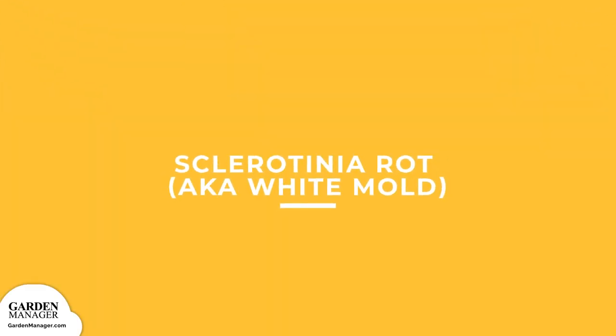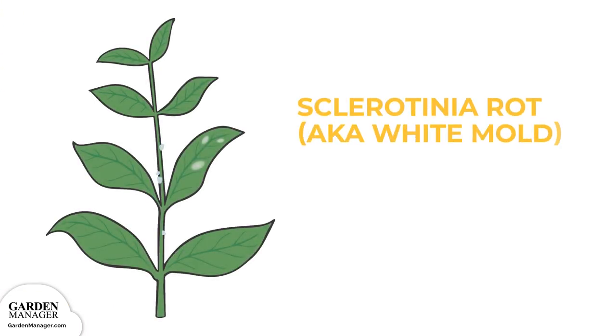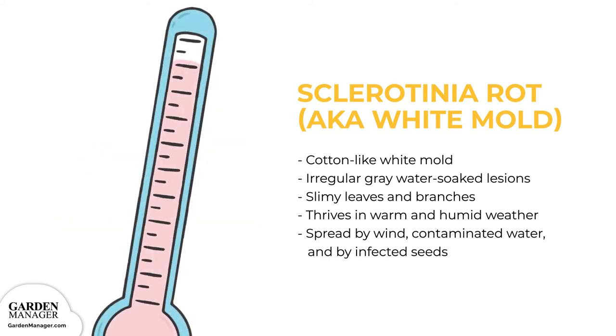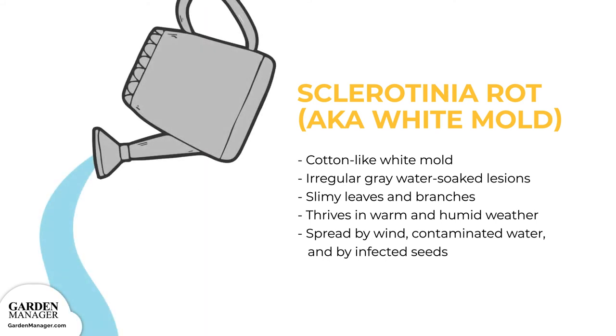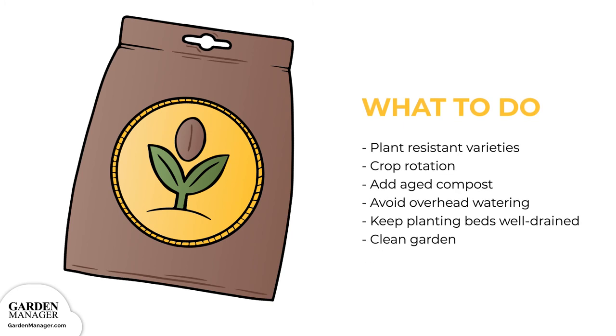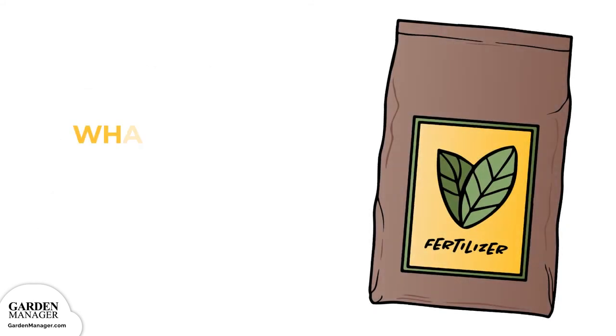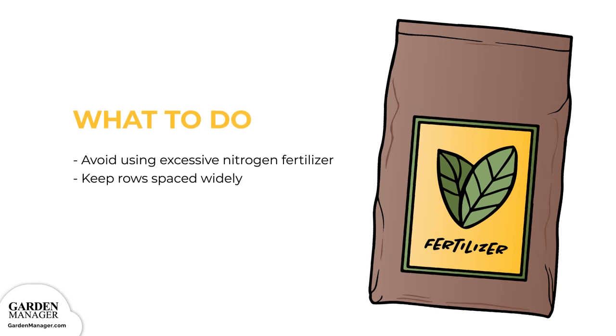Sclerotinia Rot (White Mold): A fungal disease that causes cotton-like white mold to form on infected plants. Irregular, gray, water-soaked lesions will appear on the leaves, while white-gray lesions appear on the plant stems. Sometimes the leaves and branches will also turn slimy. During warm and humid weather, plants are often completely destroyed. This fungus can survive in the soil for more than five years and is spread by wind, contaminated water, and infected seeds. Here's what to do: Plant resistant varieties when possible, practice proper crop rotation, keep planting beds well drained, add aged compost, avoid overhead watering, and keep the garden free of debris and weeds. Avoid excessive nitrogen fertilizer and keep rows spaced widely apart.